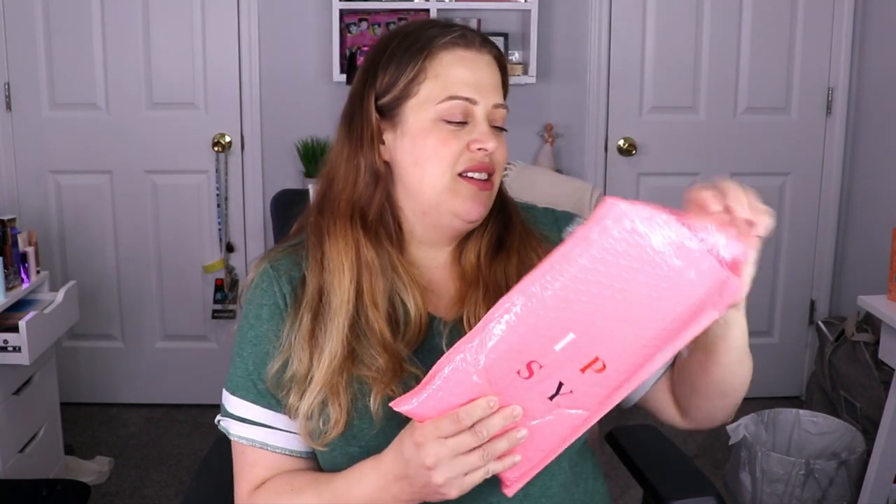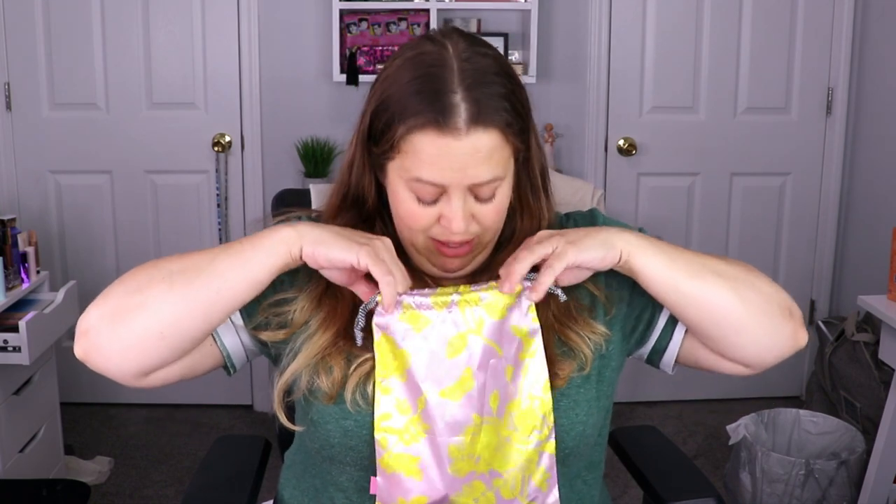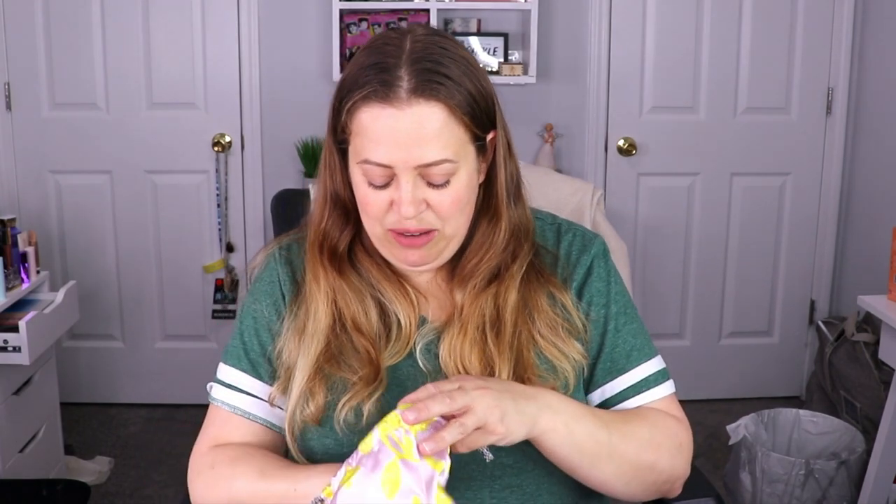Hello everyone, welcome back to my channel! In today's video I have my Ipsy and BoxyCharm PR unboxing for the month of July. We're going to start with the Ipsy Glam Bag — this is what the bag looks like. Super cute, I love that it's vibrant, but with it being Fourth of July they could have done like a patriotic kind of bag or something.